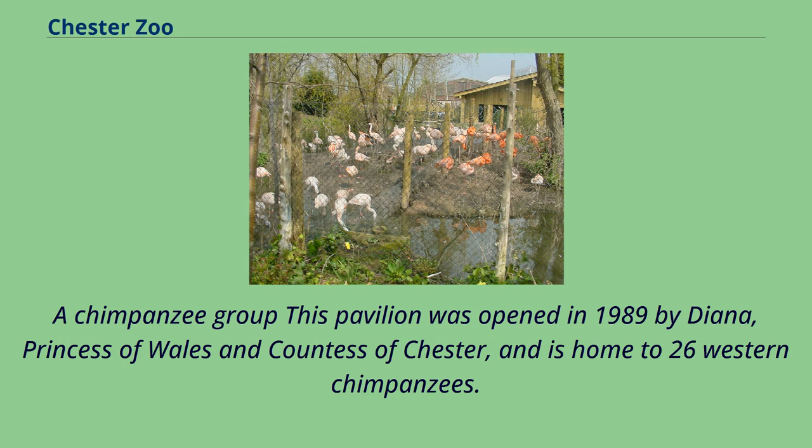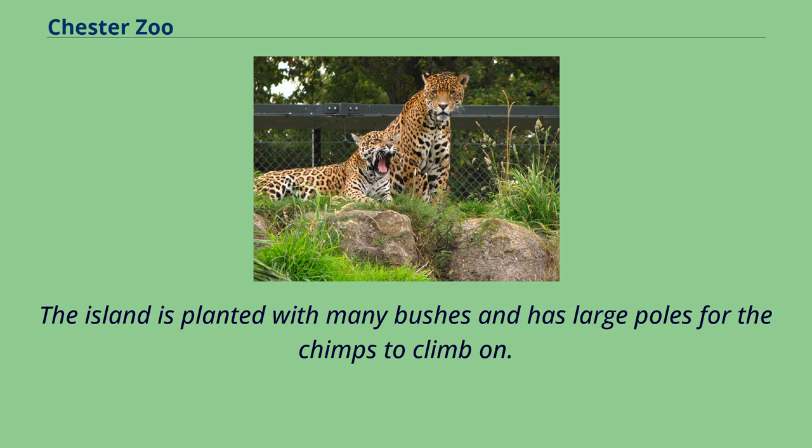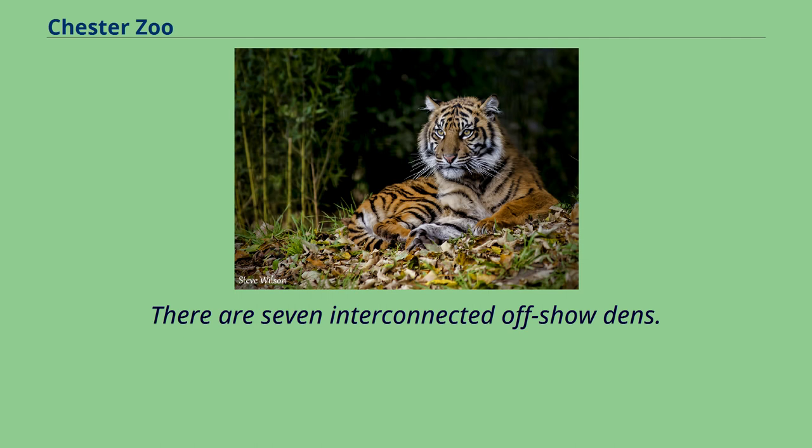A chimpanzee group pavilion was opened in 1989 by Diana, Princess of Wales and Countess of Chester, and is home to 26 western chimpanzees. This is the largest colony of chimps in Europe, housed in the roundhouse, a conical indoor enclosure linked to an outside moated island. The island is planted with many bushes and has large poles for the chimps to climb on. The inside area has a climbing frame that allows the chimps to stay close together on several levels of platform. There are seven interconnected off-show dens.